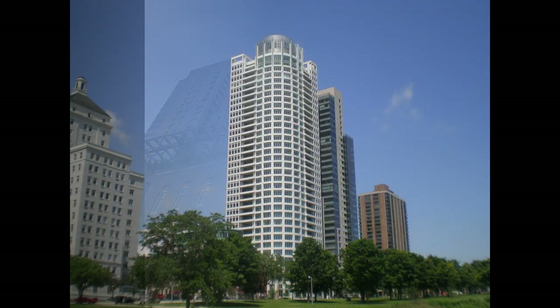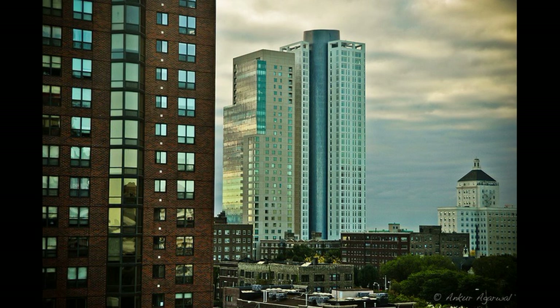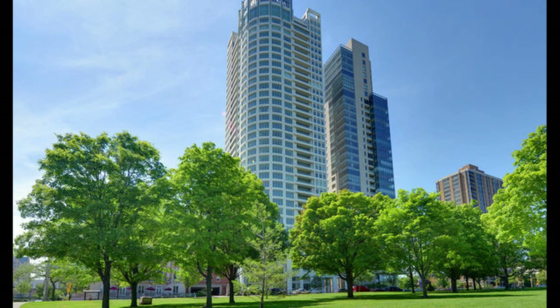Concerns with the building included a limited number of parking spots and a potential obstruction of views of Lake Michigan. The tower is the second tallest building in the city constructed in the 21st century, however it remains the tallest residential tower to this day.